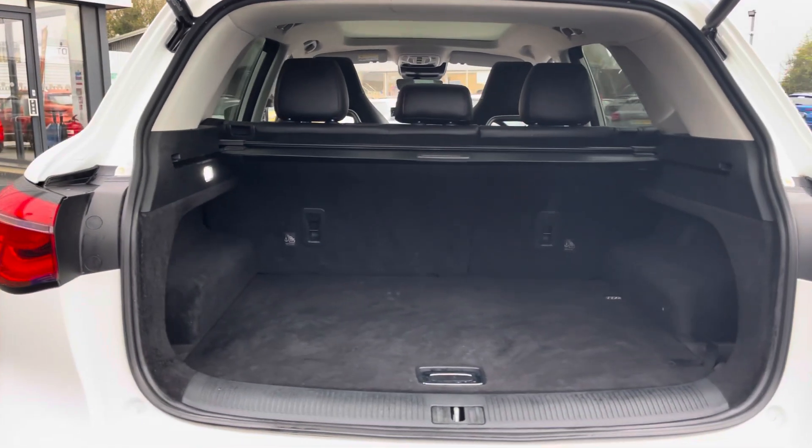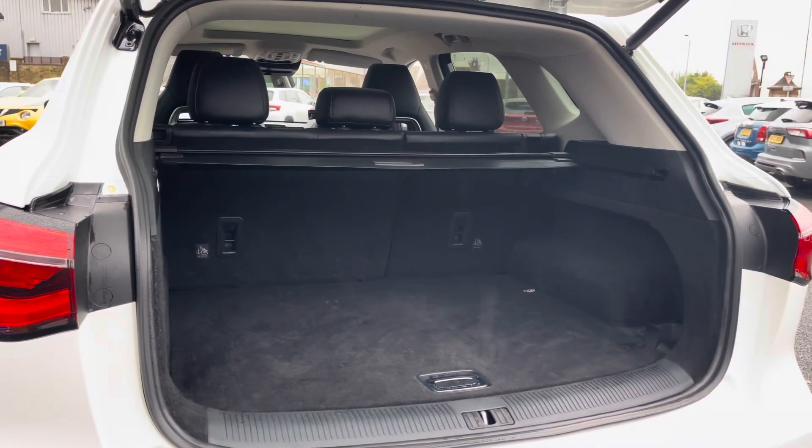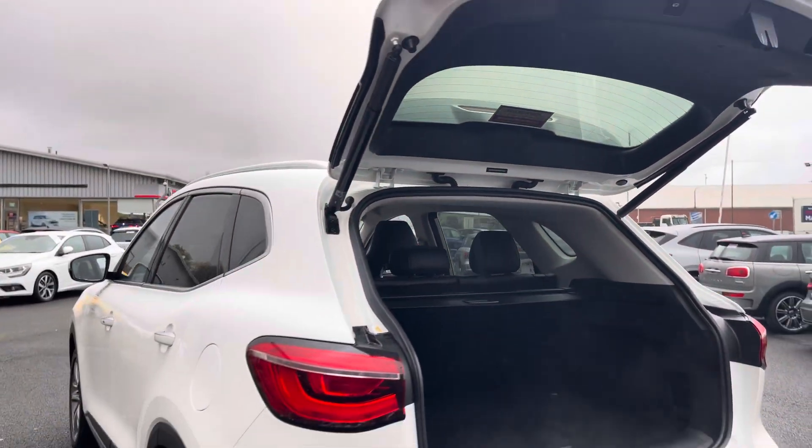The boot is very spacious so you'll have no trouble with storage, and thanks to a convenient power tailgate function, you can simply press this button here and walk away — the boot will shut for you.